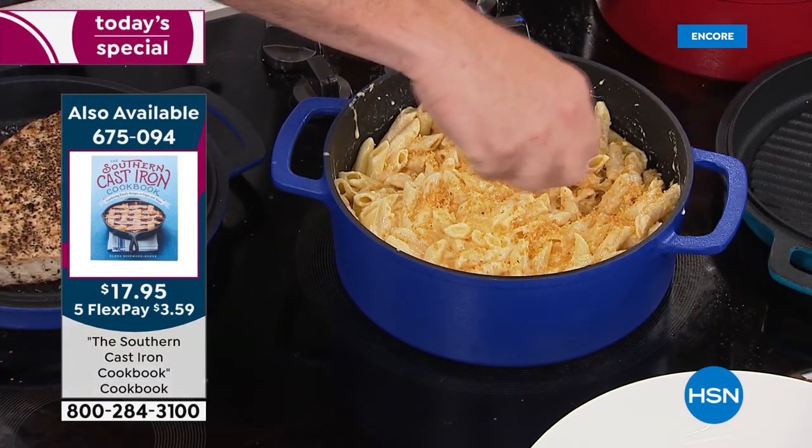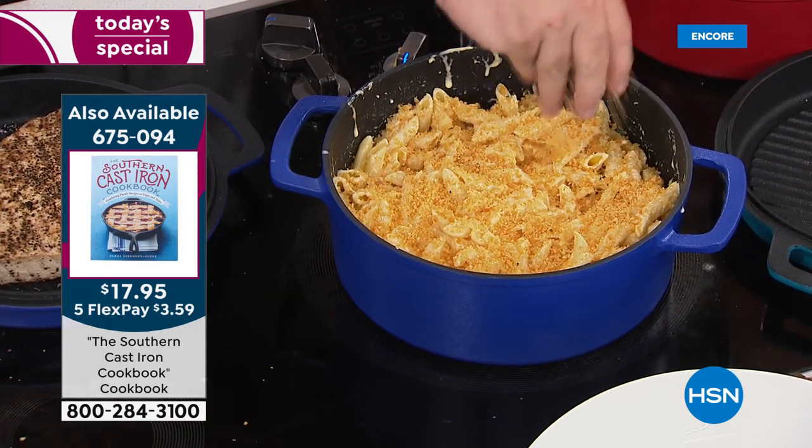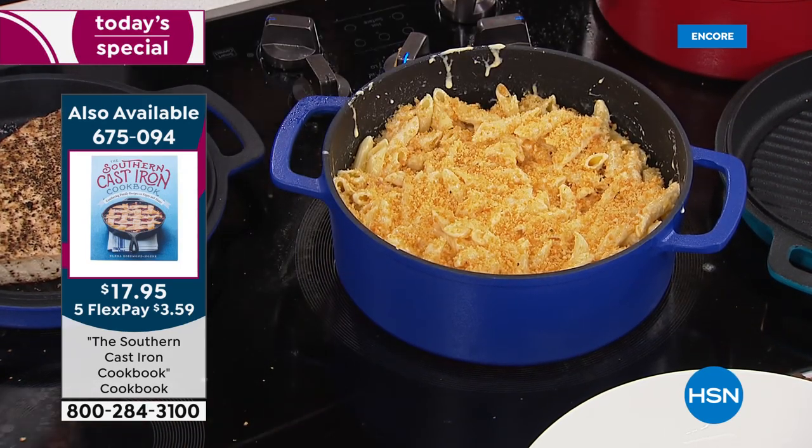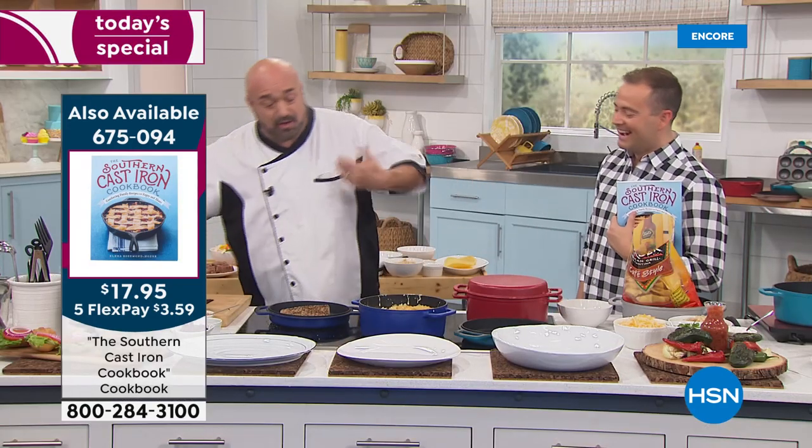But non-stick cookware has no character, no love, no life — it just gets the job done. No one's going to fight you for your copper pans. No one's saying, let's run to grandma's for dinner because she just pulled the copper out. That's what cast iron does for you — it adds that dimension that we're not used to.